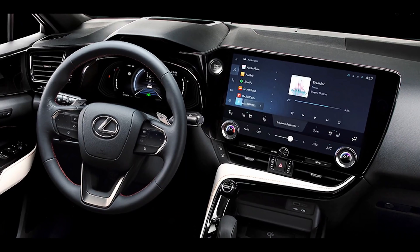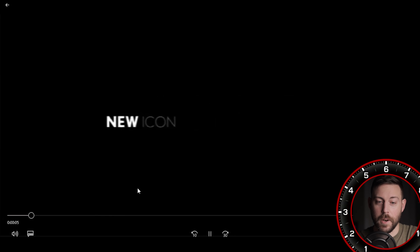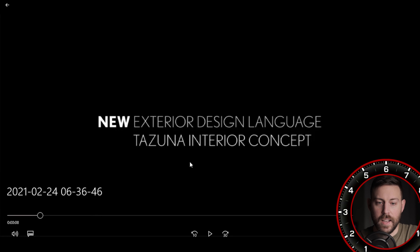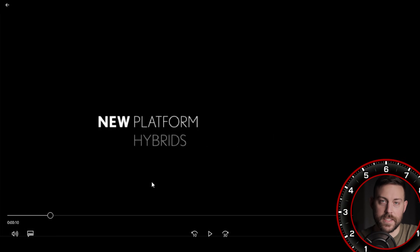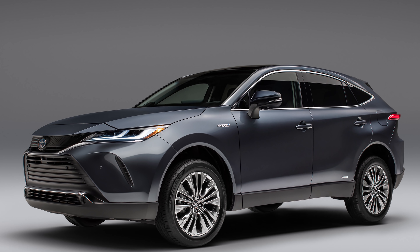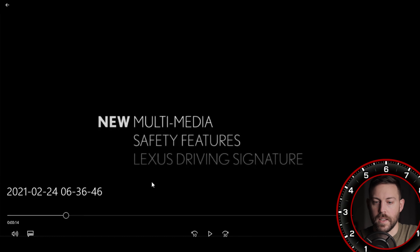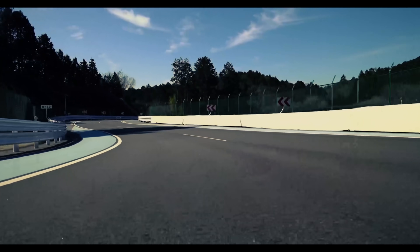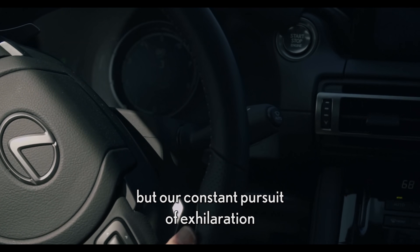Let's watch the video together and I'll pause at certain points and dive into it, break it apart, see what's new. I've never heard of this Tezuna interior concept — that's new to me. New platform: this will be the TNGAK platform shared with the Lexus ES, the Highlander, the Venza. New multimedia safety features, Lexus driving signature, which was coined with the new IS. And there are also a lot of IS design cues on this new NX.